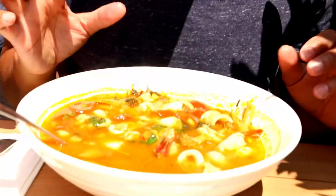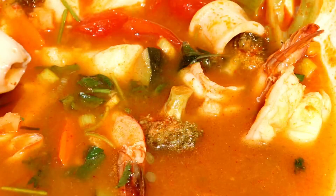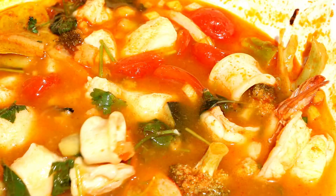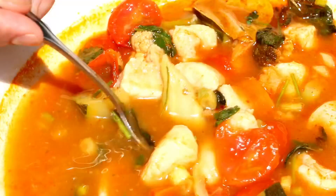Everything is just soaked in that nice Tom Yum soup. Nice spice, it's sweet, it's spicy, it's savory. I can see why this is popular - not just because of its size, but the flavor of it. The fish, the octopus, the shrimp, the vegetables - it all complements this soup tremendously.